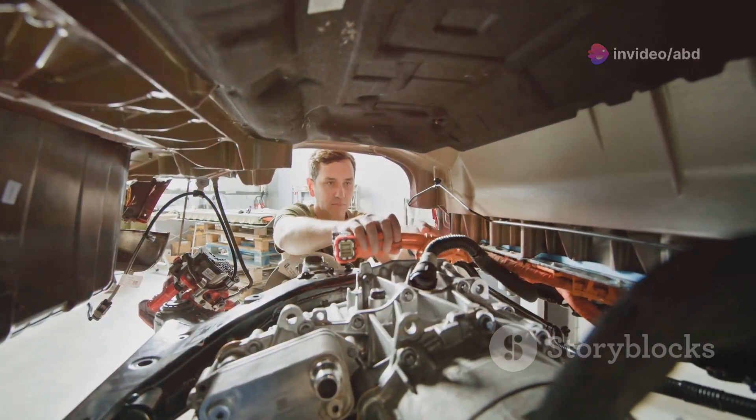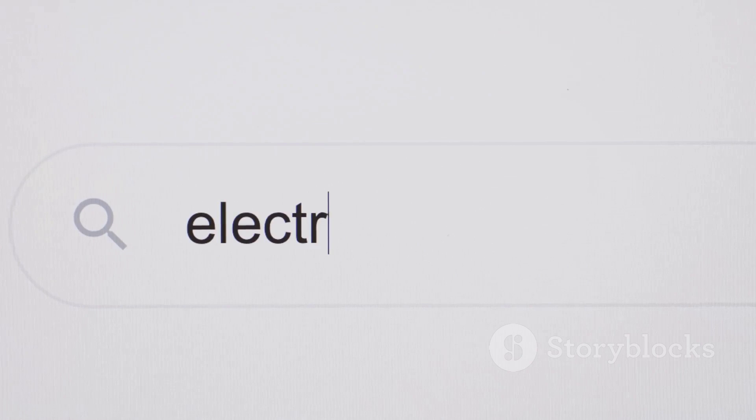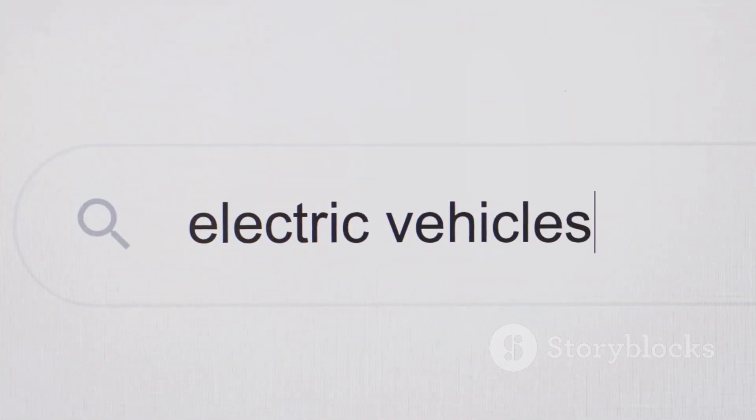Wondering how to spot a true EV platform? Look for no transmission tunnel, no radiator grille, and check underneath. Or just Google it.